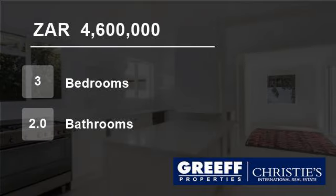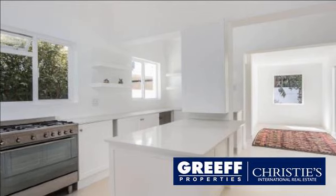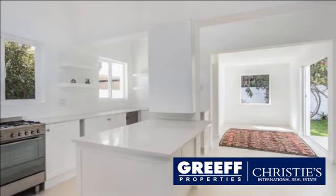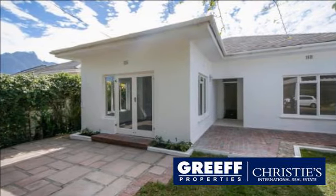Welcome to this three-bedroom house for sale in Claremont, Cape Town, Western Cape, South Africa, for R4,600,000. Price of R4,600,000 excluding VAT, no transfer duty.